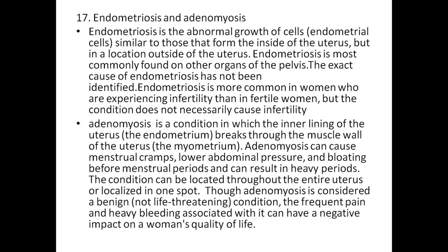Endometriosis and adenomyosis: endometriosis is the abnormal growth of endometrial cells similar to those from the inside of the uterus, but located outside the uterus, most commonly found in other pelvic organs. The exact cause has not been identified. It is more common in women experiencing infertility, but does not necessarily cause infertility. Adenomyosis is a condition in which the inner lining of the uterus breaks through the muscle wall. It can cause menstrual cramps, lower abdominal pressure, bloating before menstrual periods, and can result in heavy periods. Although adenomyosis is considered a benign, non-life-threatening condition, frequent pain and heavy bleeding can have a negative impact on a woman's quality of life. Thank you for listening.